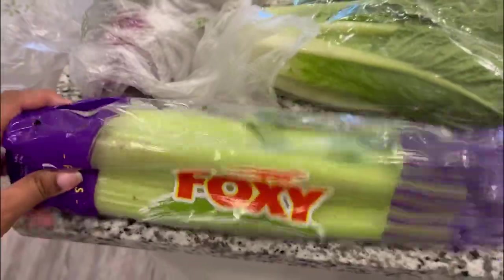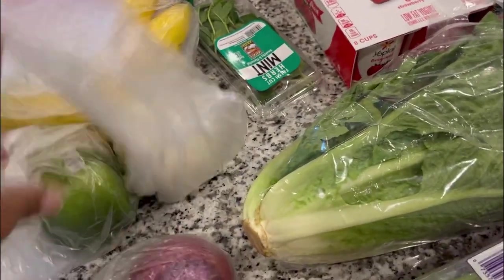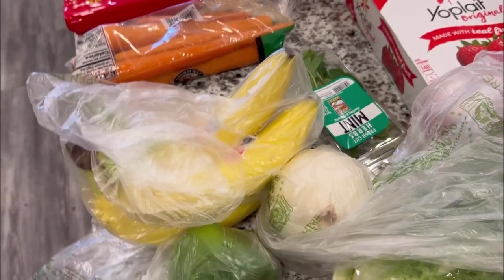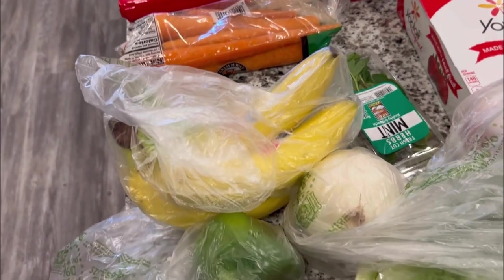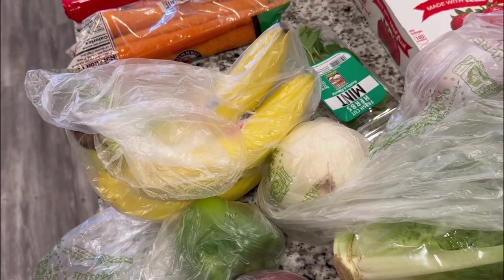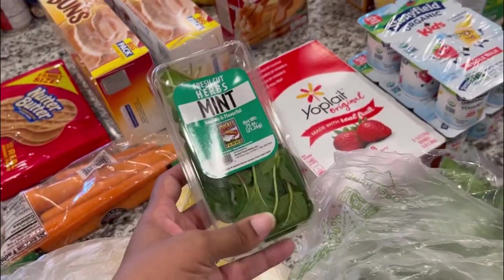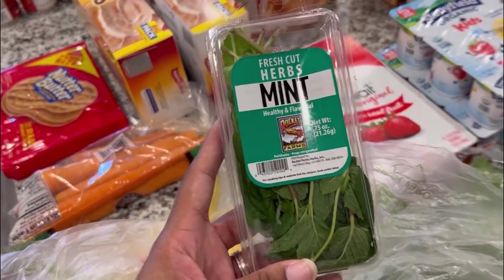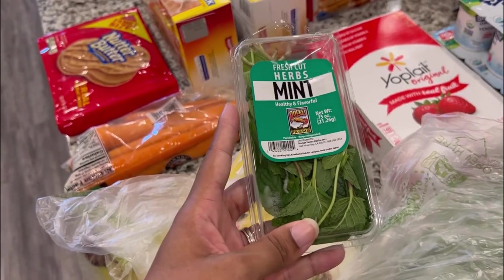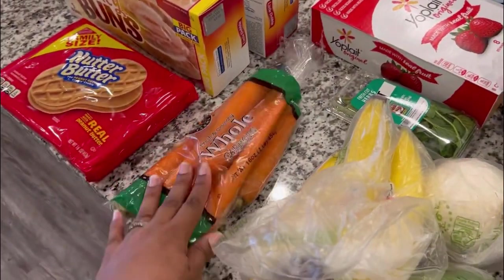For produce I got some celery for my chicken noodle soup, some romaine lettuce, one red onion, one white onion, one green bell pepper, and five bananas because we're transitioning our little man into eating solid food — mushy bananas are great for him to gnaw on. I also got some fresh mint for tea since I'm still getting over something and so are both boys and my husband, and we make a lot of tea. Our mint was starting to go bad so I picked up more. I also got carrots for the chicken noodle soup.